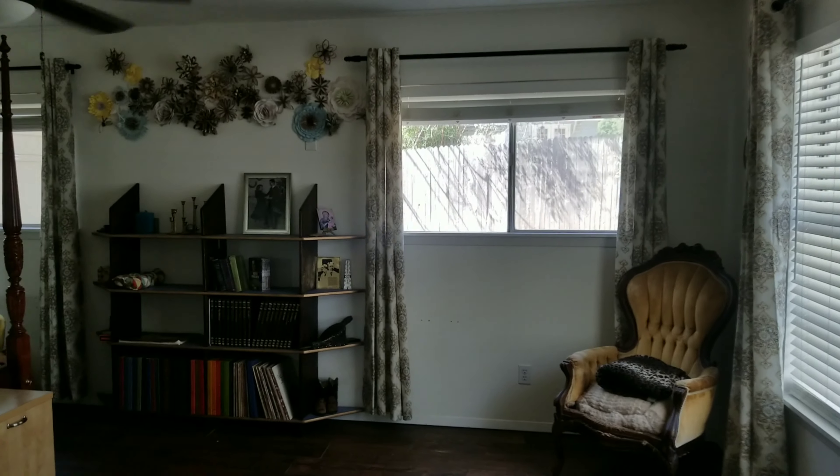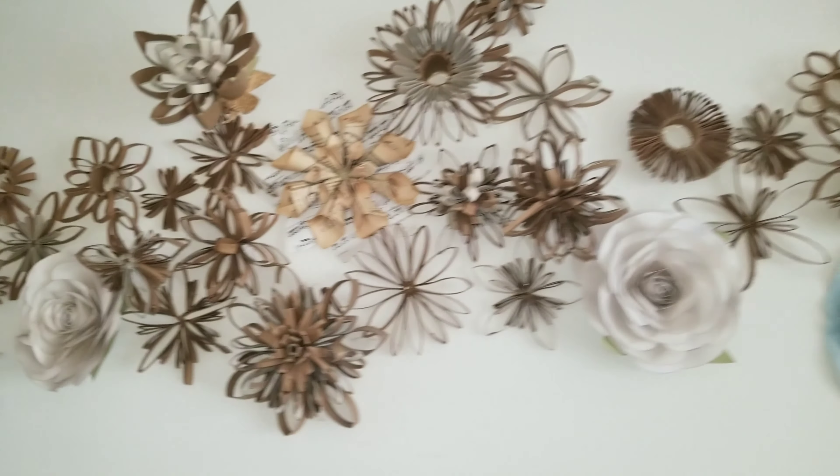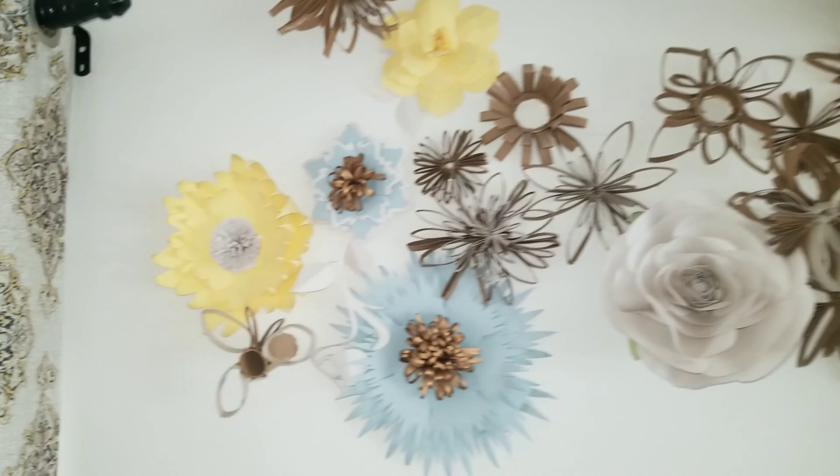You may recognize a few items in this room from previous videos. We definitely have our upcycled bookshelf and our DIY paper flowers made out of toilet paper rolls — all available in the videos on my page.